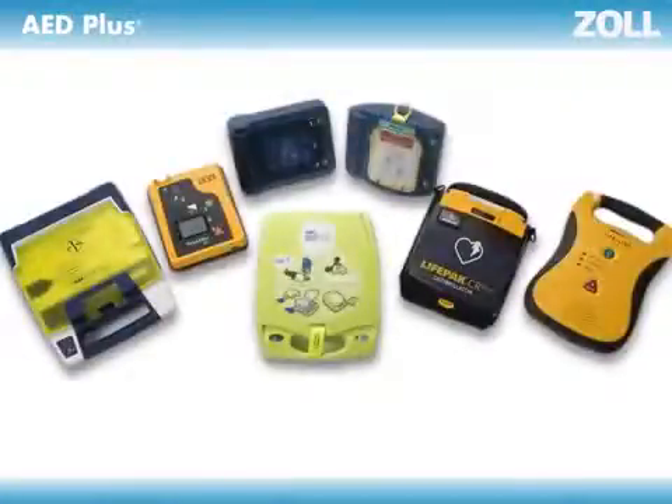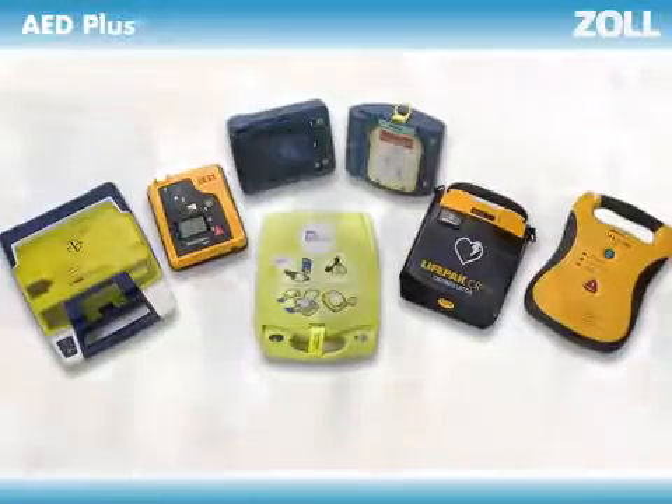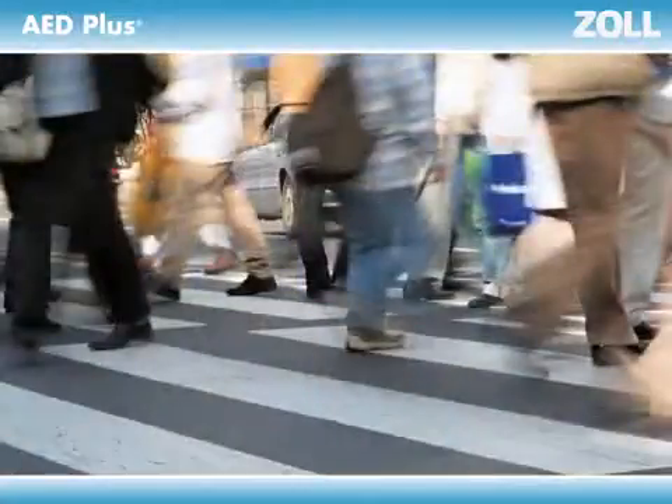Are you setting up an AED program? That's a good thing, since sudden cardiac arrest claims more than 325,000 lives each year. And AEDs are proven lifesavers.